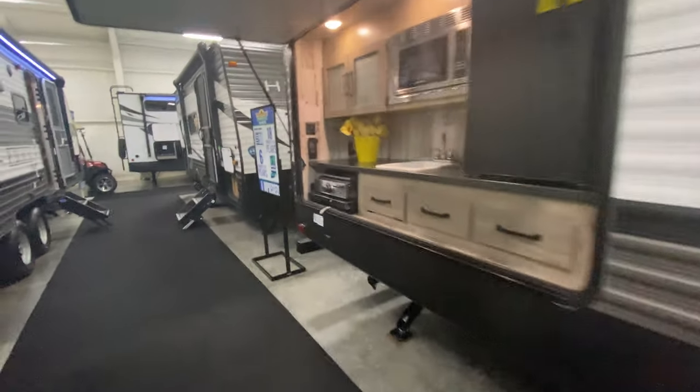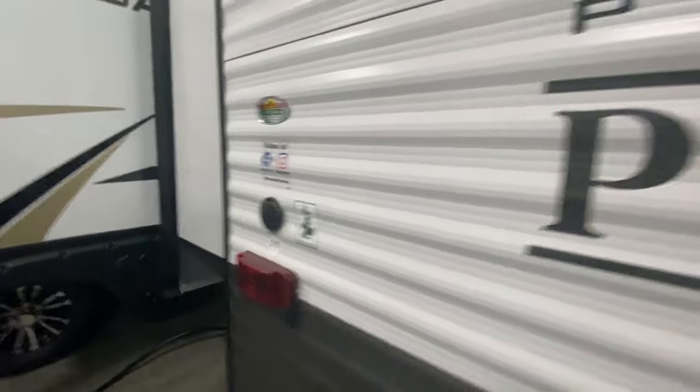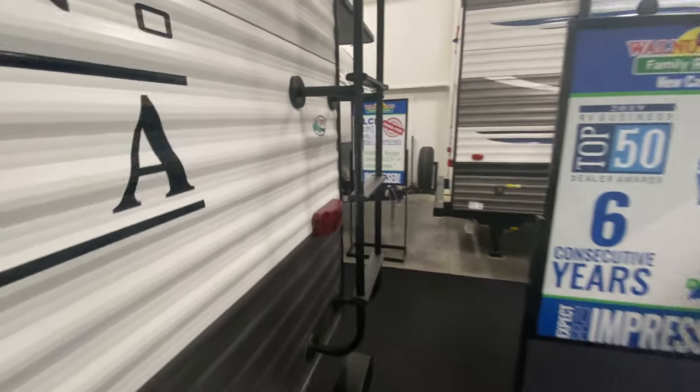I do want to tell you the weight first, so let's go to the other side of the camper while we're at it. We have everything pretty packed in here, so let me navigate around to the front.